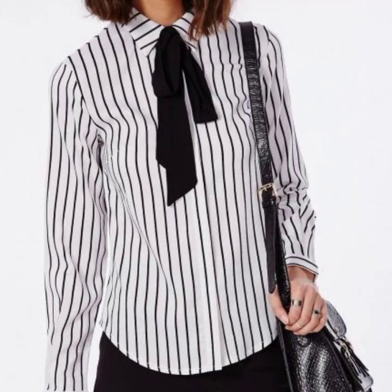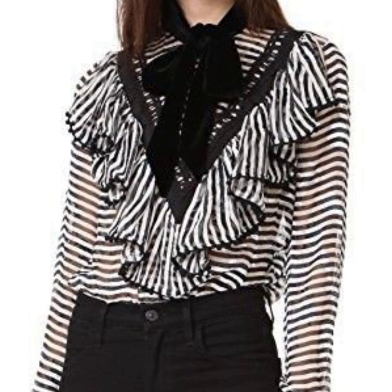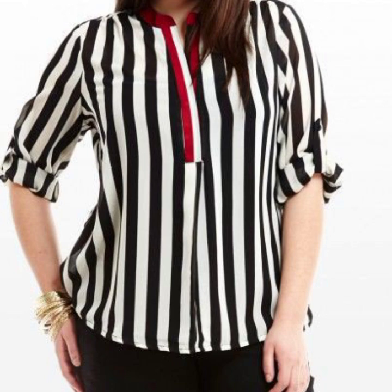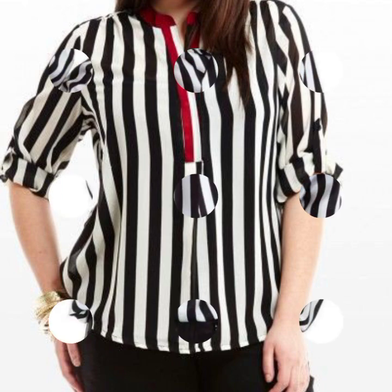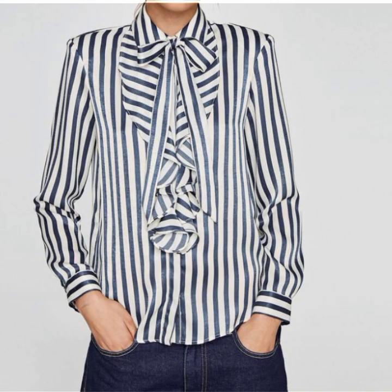Welcome back to my YouTube channel, My Fashion Studio. I hope you're all doing well. Today I am presenting you an attractive and stylish, very pretty white and black strip print women's official blouse, formal blouse, and semi-formal blouse collection.